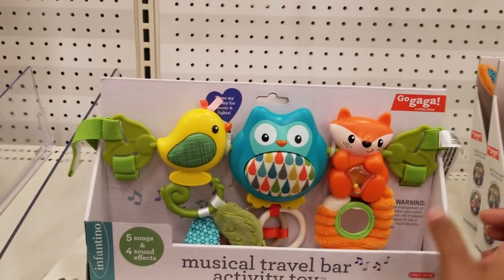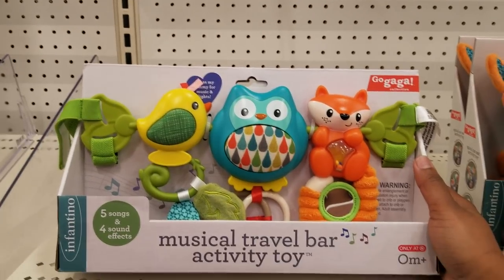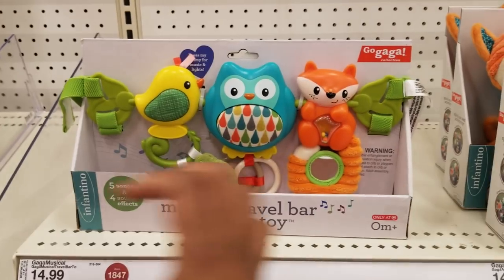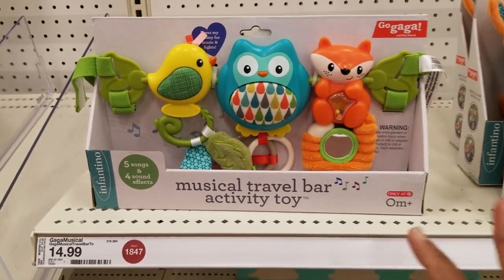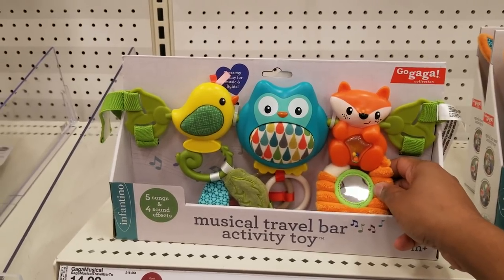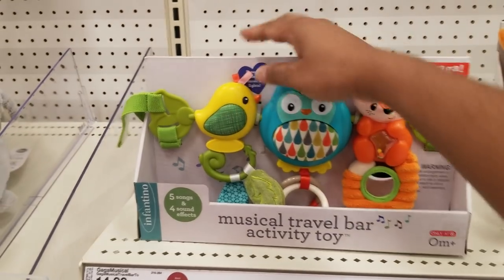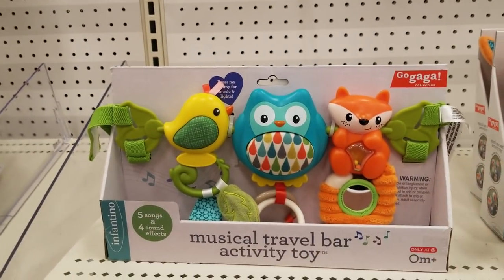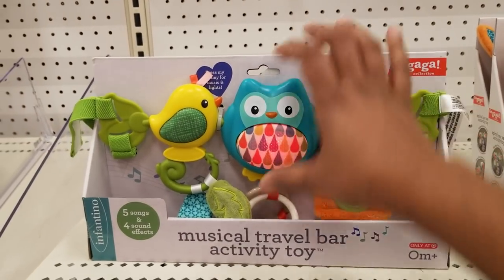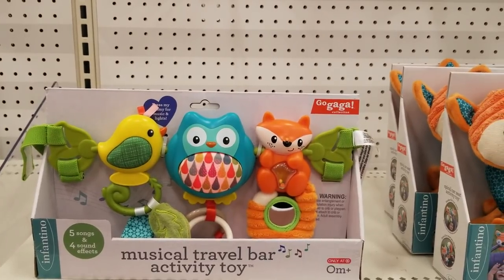This item goes on the bar of the car seat — that bar you usually hold. It's a musical travel bar: when the baby's in the car, they have something to play with. They'll pull on it, it makes noise — there are different types, all working differently. The baby presses, touches, and plays with all of these things while in the car, and it keeps them occupied.